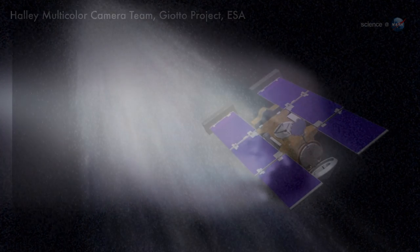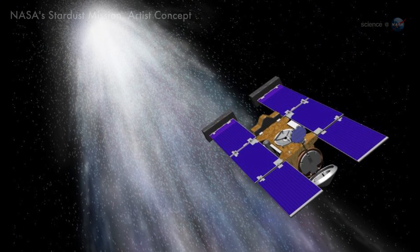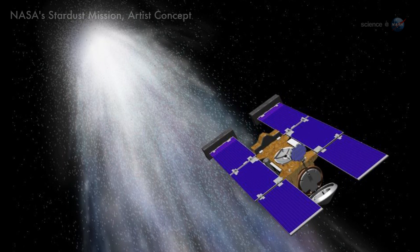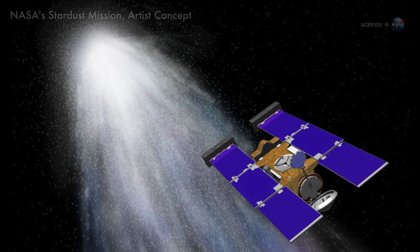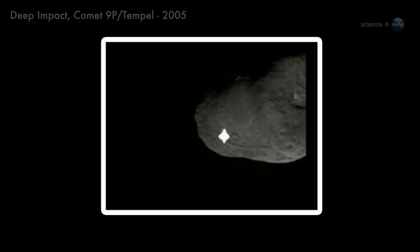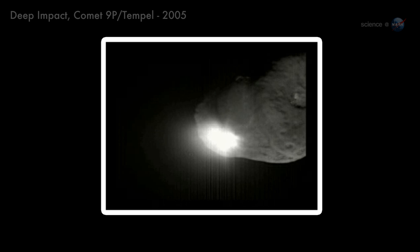Spacecraft from NASA, ESA, and other space agencies have flown by comets before. A whole armada of spacecraft visited Comet Halley in the mid-1980s, an international event which still serves as a touchstone of comet research. Other notable examples include NASA's Stardust mission, which flew through the tail of Comet Wild 2 in 2004 and returned samples to Earth two years later, and the Deep Impact spacecraft, which in 2005 dropped a projectile into Comet 9P Temple, blowing a hole in its nucleus so that researchers could look inside.